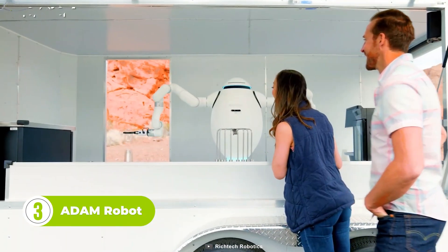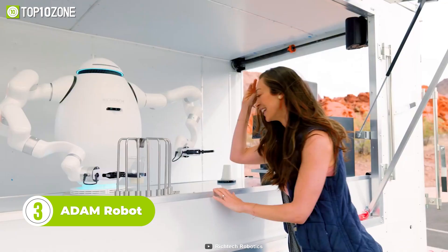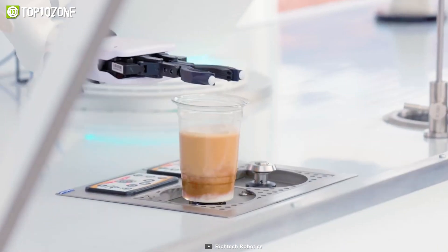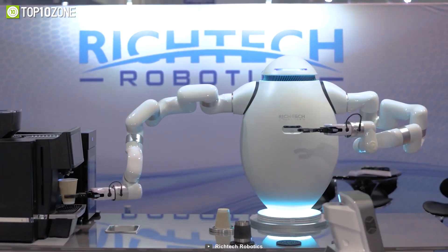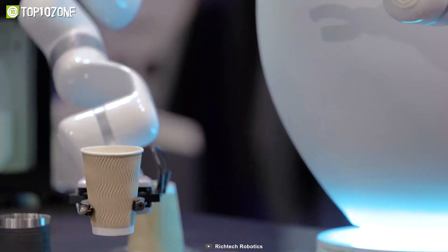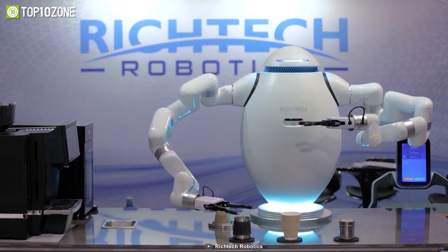Meet Adam, an interactive robot that is revolutionizing the food and beverage industry. With its ability to perform multiple roles such as a bartender, barista, chef, and more, Adam is the perfect solution for any fast-paced environment. This robot is not only an impressive attraction that draws attention to your business, but also an efficient and reliable worker that can produce at unprecedented levels. As a robot bartender, Adam is known for its efficiency, precision, and Instagram-worthy creations.